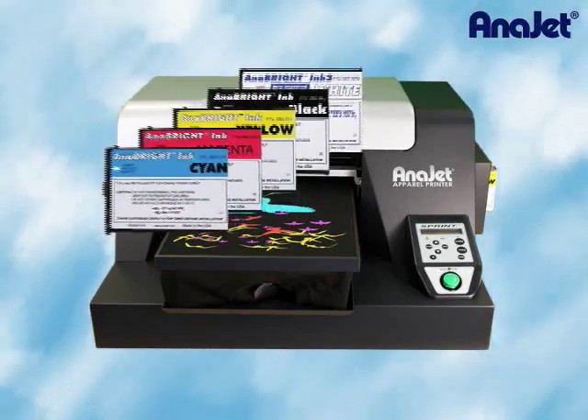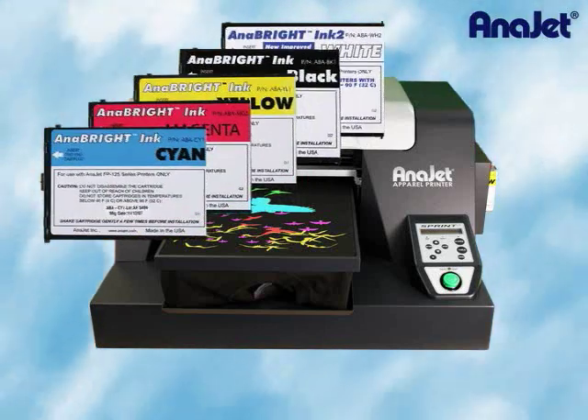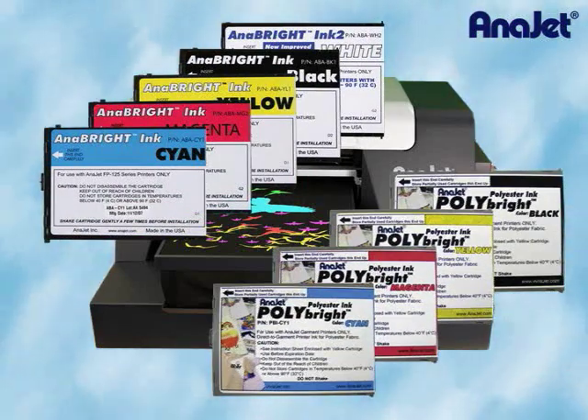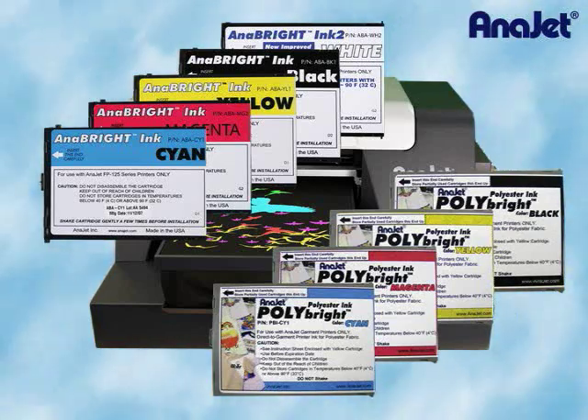AniJet also offers the best textile ink available today. AniBrite inks are for cotton, cotton blends, and general purpose printing. Polybrite inks are for printing on polyester, nylon, rayon, and spandex. The AniJet Textile Ink family allows printing on virtually any textile fabric available on the market today.